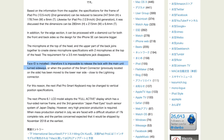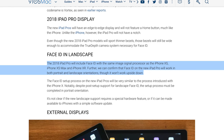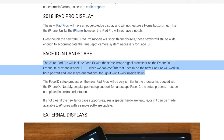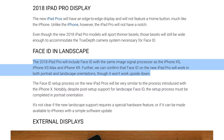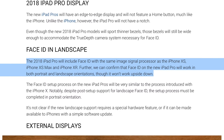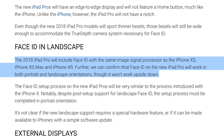In July though, Mako Takara said no — Face ID is installed, therefore it is impossible to release the lock with the main unit turned sideways. But Guillermo Rambo retorted just this very week: 'The 2018 iPad Pro will include Face ID with the same image signal processor as the iPhone XS, iPhone XS Max, and iPhone XR. We can confirm that Face ID on the new iPad Pro will work in both portrait and landscape orientations, though it won't work upside down.'